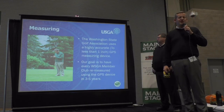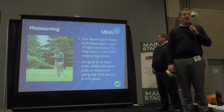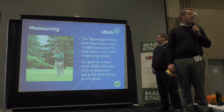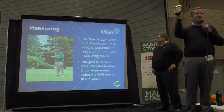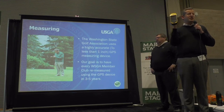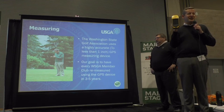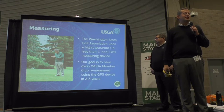Let's talk about measurement. Measurement is probably the most critical element to course rating. It is so critical that we have invested in a GPS device that will take you to where you are on earth within inches of your spot. We need to know our yardage down to the very inch, because it's such a critical element in creating that final number of rating and slope.